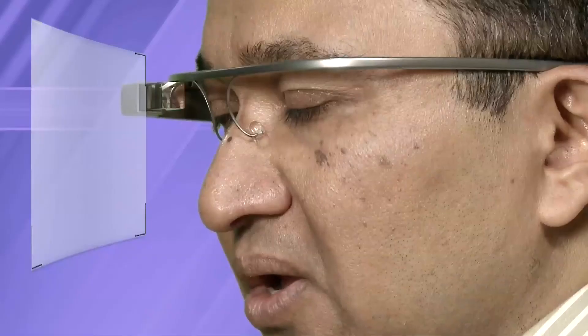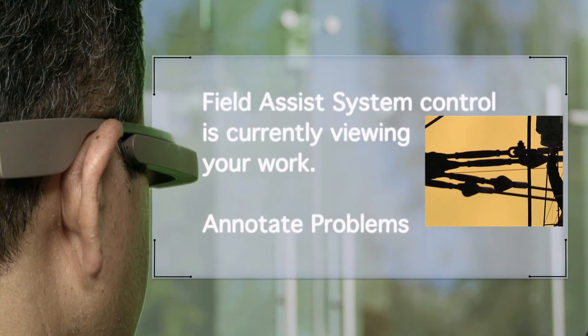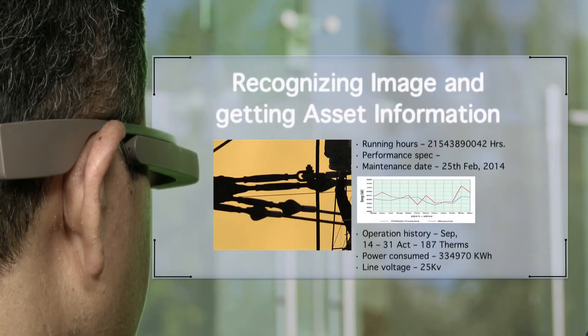Record line voltage. Dictate. OK Glass, I need your help on this issue. Field assist system control is currently viewing your work. Annotate problems. OK Glass, get asset information. Recognizing image and getting asset information.